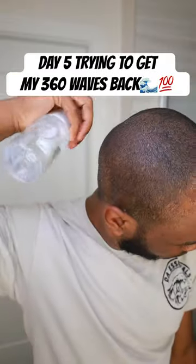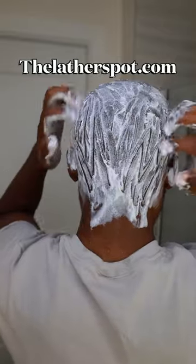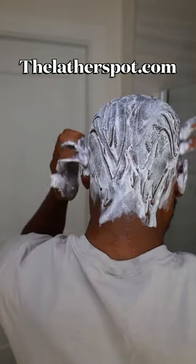Day five of trying to get my 360 waves back. Today's wash day, so we're gonna start off with our continuous spray bottle, following up with our Lab Delicious mango shampoo bar. I haven't used this shampoo bar in a whole month, so yes of course I miss it. Shampoo bars all 2023 — unless you have seborrheic dermatitis. Other than that, if you're not using the shampoo bar, check out labdespot.com and get you a shampoo bar.